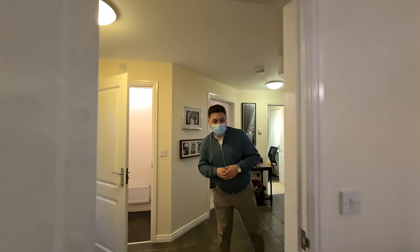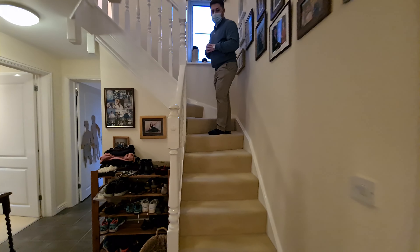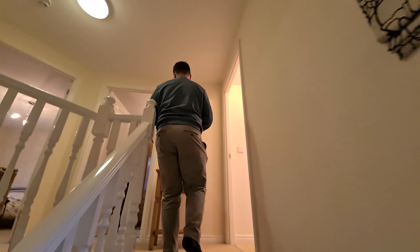Follow me upstairs and I'll show you some of the fantastic bedrooms. We've got three double bedrooms in this property, and all three of the double bedrooms have built-in wardrobes as well, which is really great.